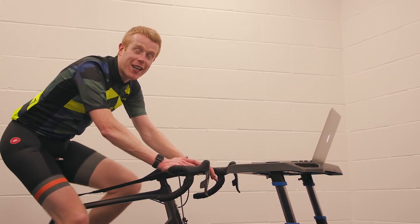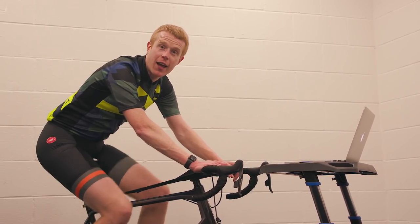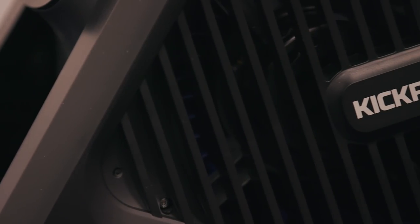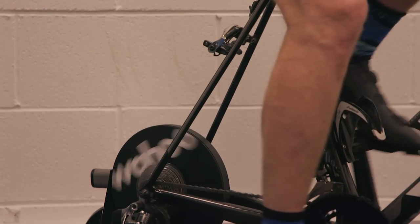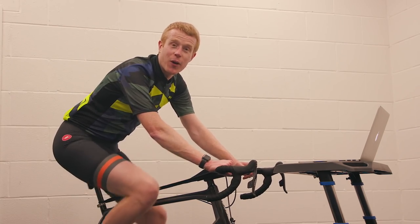This is a high-performance trainer which offers one of the best and most immersive experiences out there, especially when you pair it with the Climb and the Headwind. What turbo are you using? Would you invest in a Wahoo Kickr? Let us know in the comments section below.